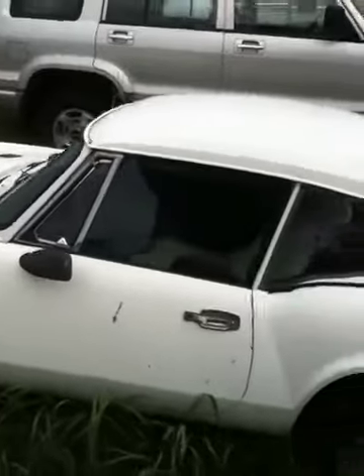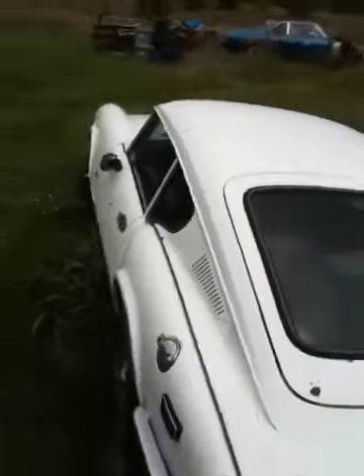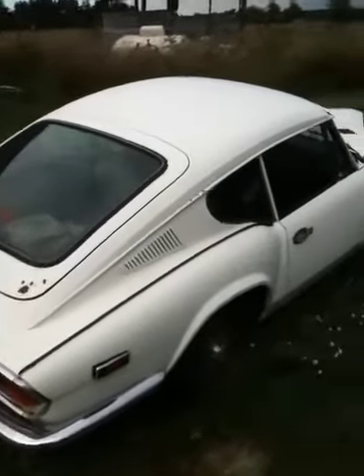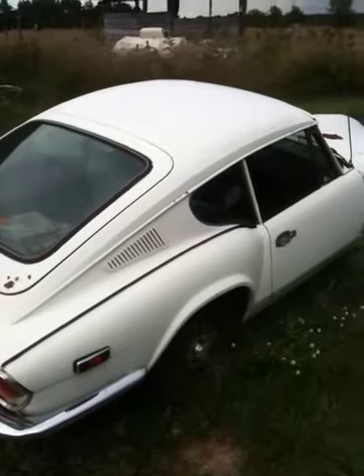Looking to get $1,500 or best offer out of it, or trade. Be a fun little car fixed up. I know it gets a lot of attention sitting here — I've had a lot of people curious about what it is. Make me an offer, it's got to go.